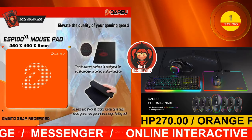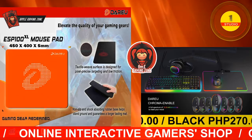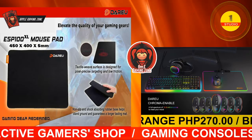It measures 450 x 400 x 5 mm. Elevate the quality of your gaming gears. Get yours now! The ESP100 mousepad for only 270 Philippine pesos, available at the Apple Gaming Zone.